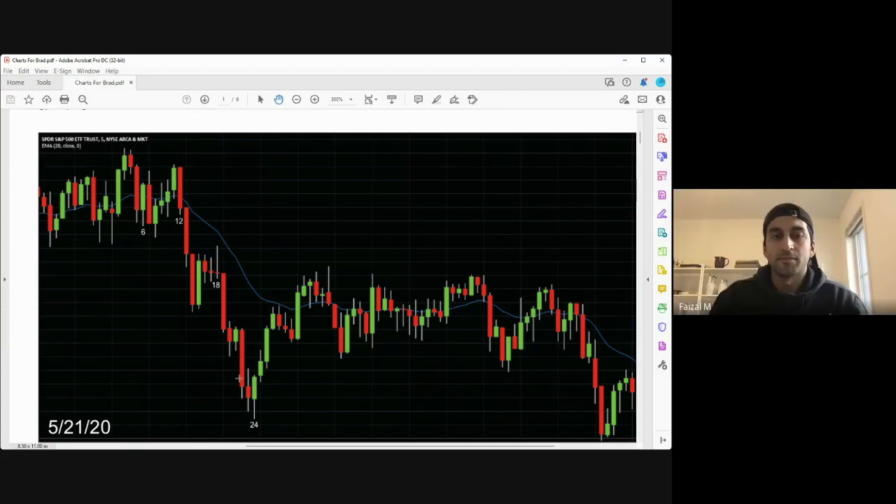Looking at this now — this was about two years ago. Back then I was scalping a lot more than I do now. I sold the bar 14 close and it's not going down. Bar 15 didn't go down, bar 16 still not going down. So I was thinking: this is disappointing for me as a scalper who's trying to get a quick four or five points.